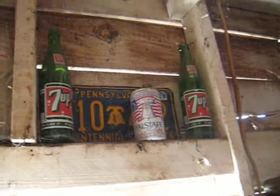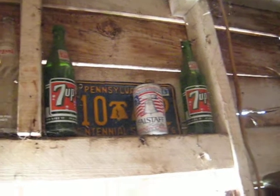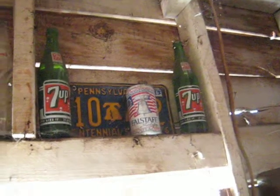We've got some more up there. I'm not sure what that is. It looks like a Failsafe, but it looks like something for the 1976 Bicentennial.